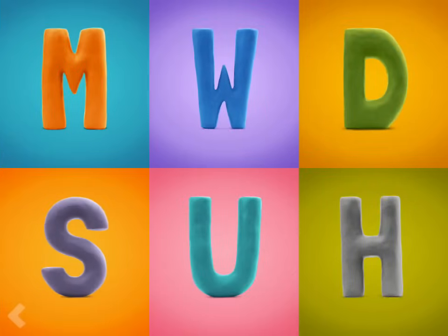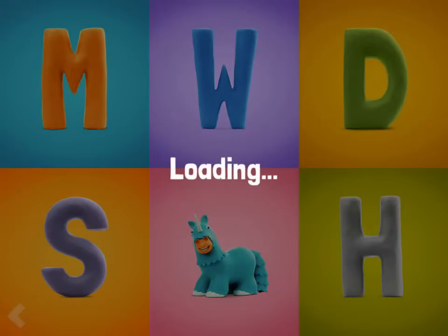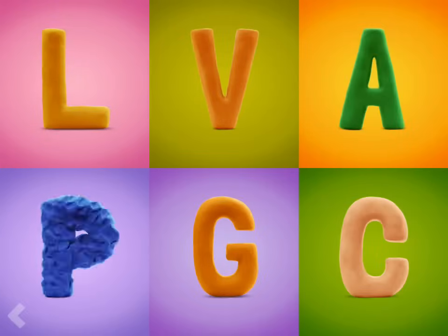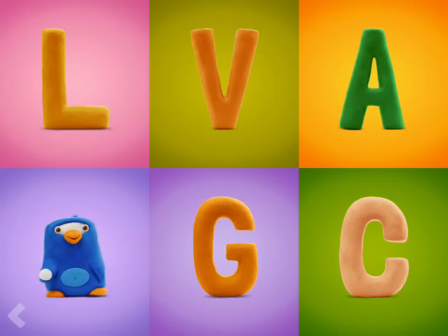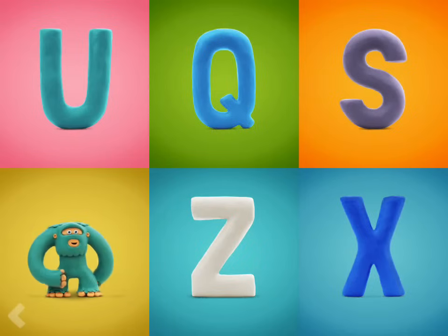Which one of these letters is the letter U? Good job! Point to the letter P. Nice job! Now point to the letter Y. Wow! That's right!